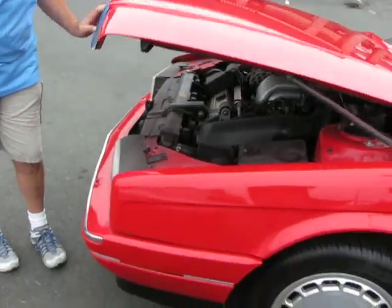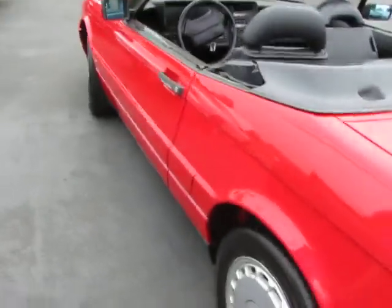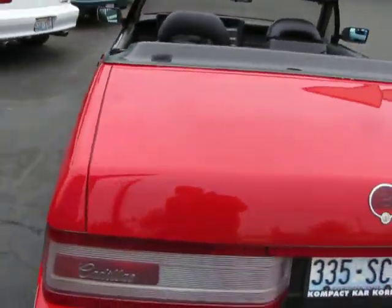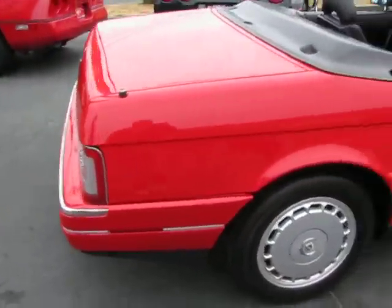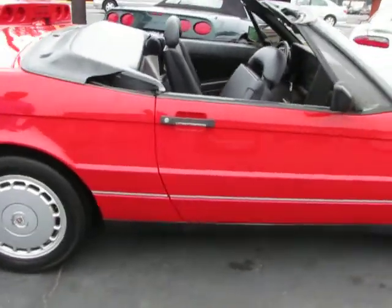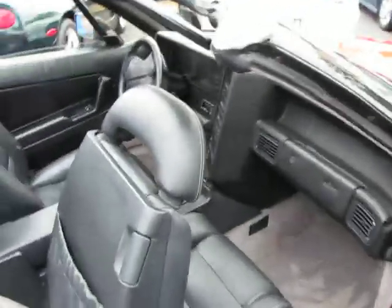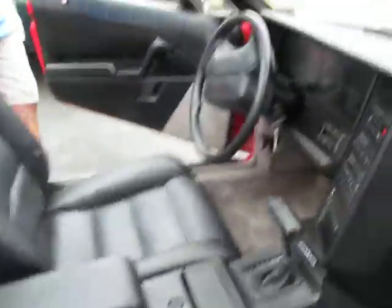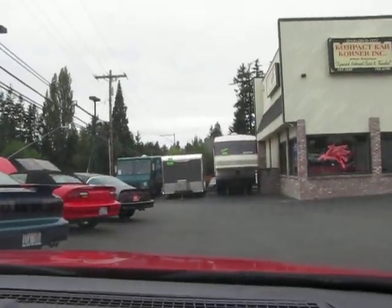Air conditioning blows cold. It's got a real nice, great body on it. It has been painted one time. It's got a black canvas top on it. It is originally a red car. Runs and drives excellent. I'm going to take you on a ride right now. It's showing 162,000 miles on it.